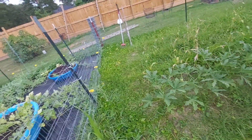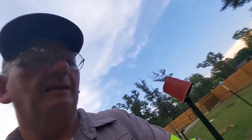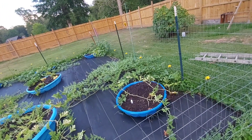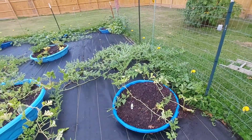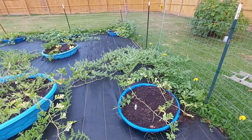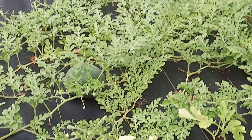Hey everybody, welcome back to the channel. I got a plant question for y'all and I hope y'all can answer it. Let's talk about the watermelons first — they are doing good. You'll see them underneath the greenery over there.